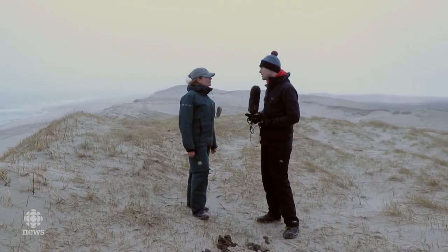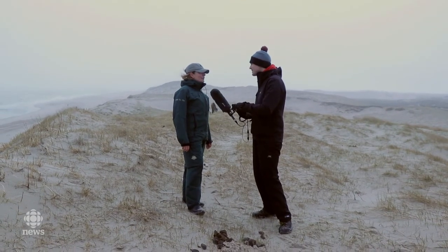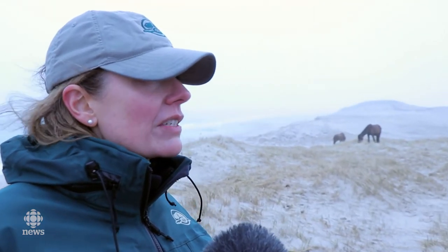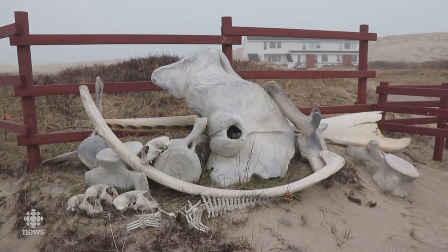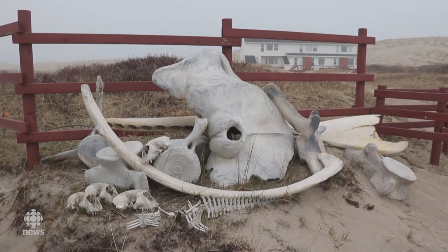You guys have obviously been running the island, the park, here for a few years now. Why don't you talk a little bit about what you have been doing to try and open it up to more people, to let them come here. Sable Island became a National Park Reserve in 2013. So since that time, Parks Canada has been really trying to understand and learn about the island, the operations on the island, how to protect it, developing the ecological monitoring program, archaeology surveys, and we've also been piloting experiences for people to actually come and visit the island.